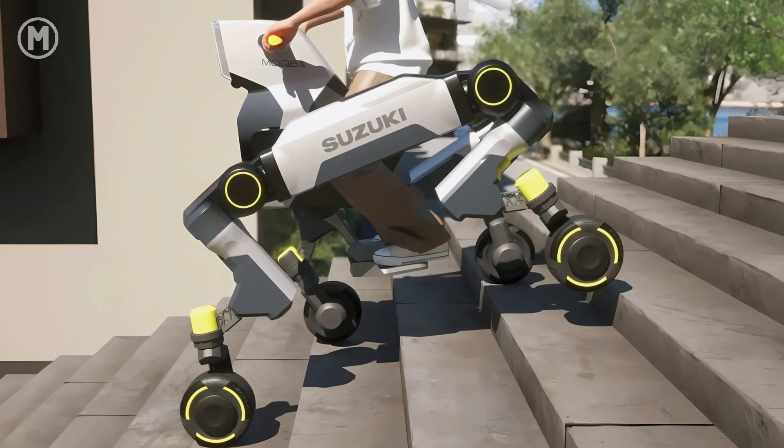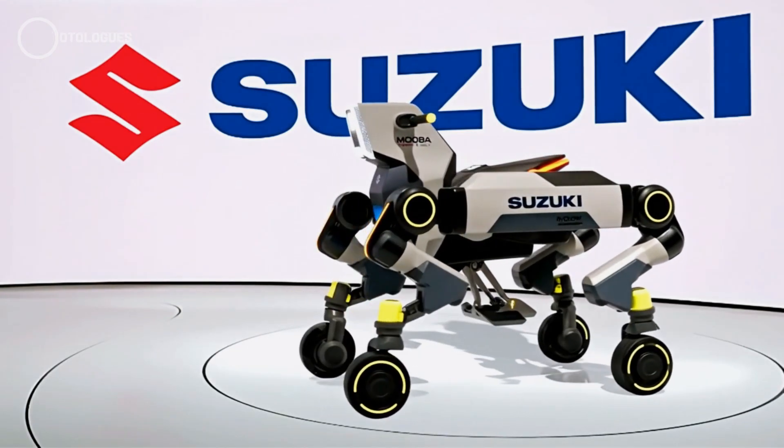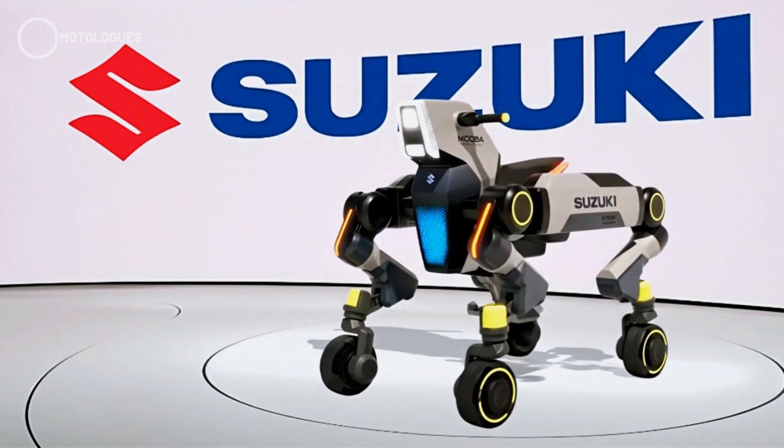For now, it's not approved for public roads just yet. So, what do you think? Does the Mokuba 2 look more like a futuristic vehicle, or a robot that just happens to be rideable?